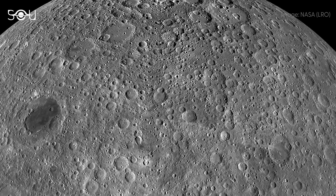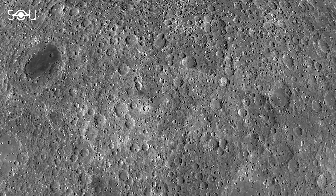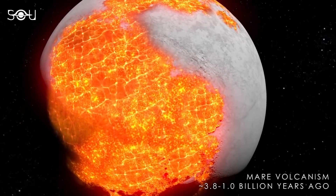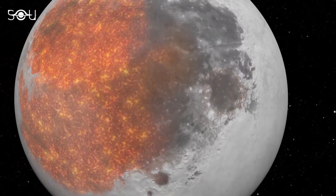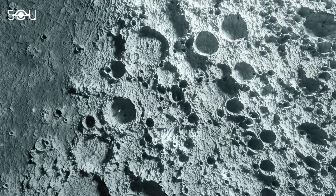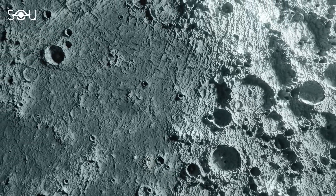The far side's heavily cratered surface is due to its thicker crust, which has made it less susceptible to volcanic activity. On the near side, volcanic lava flowed more easily, filling in craters and creating the dark, flat Maria. On the far side, the thicker crust stopped this lava from spreading, leaving the surface with many craters from impacts over billions of years.